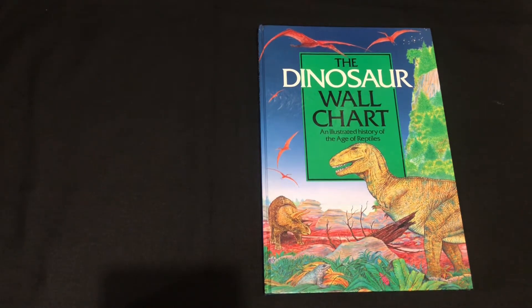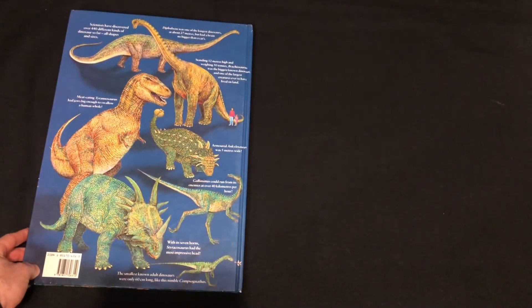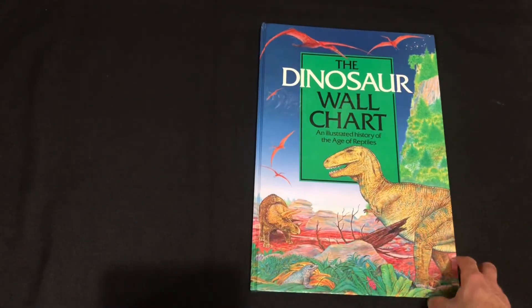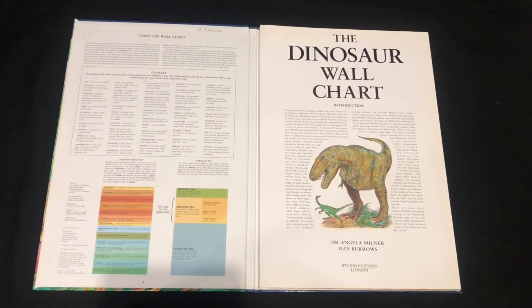Welcome back to another video. This is a pretty fun review — the Dinosaur Wall Chart and Illustrated History of the Age of Reptiles from 1991. The back has pencil-style drawings showcasing a few dinosaurs. It's coded for kids, but it was a really nice thrift find. The whole thing opens up into a massive chart about three meters long, so every page kind of folds out. Sorry for the lighting — it's a bit hard to fit everything in the frame.